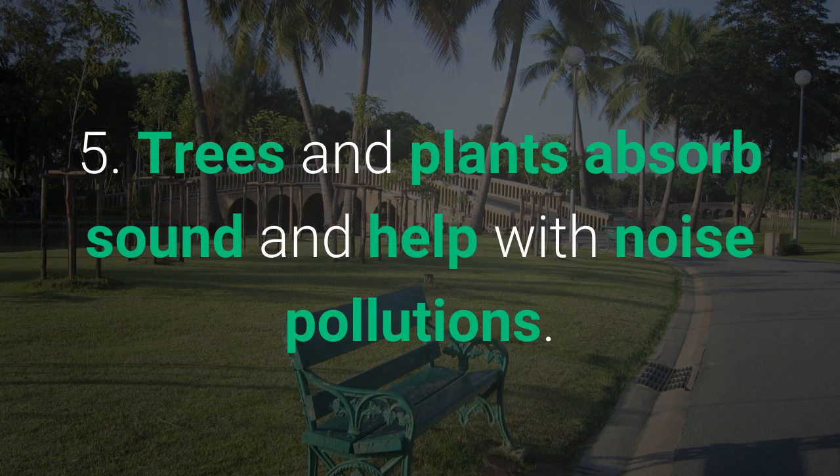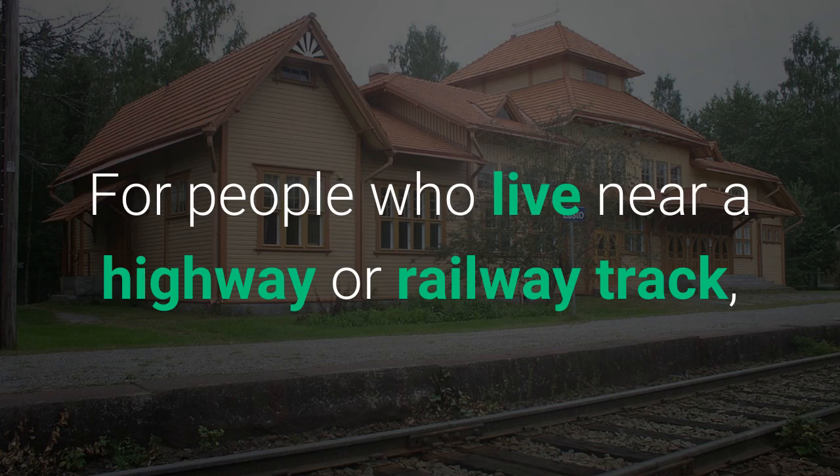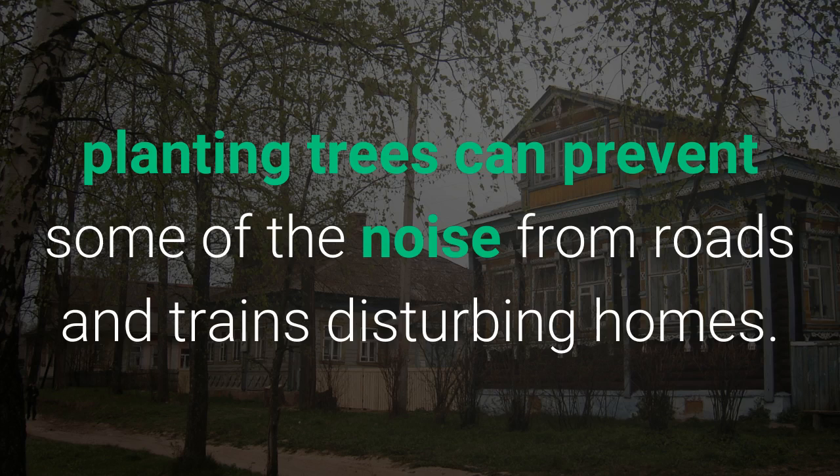Trees and plants absorb sound and help with noise pollution. For people who live near a highway or railway track, planting trees can prevent some of the noise from roads and trains disturbing homes.